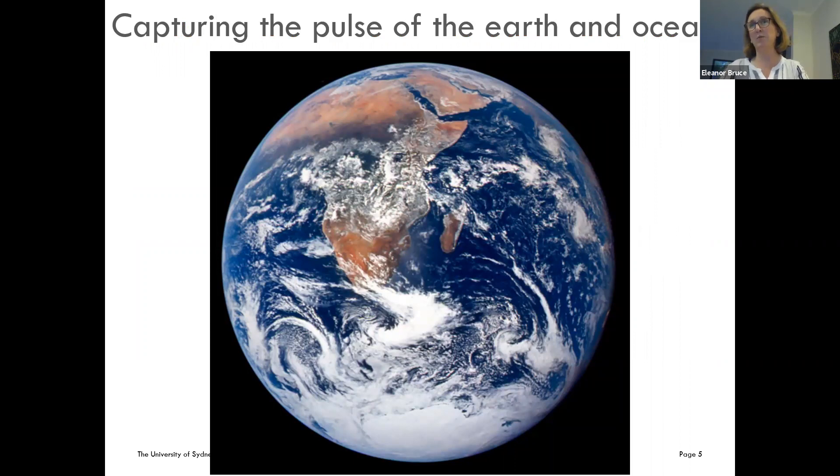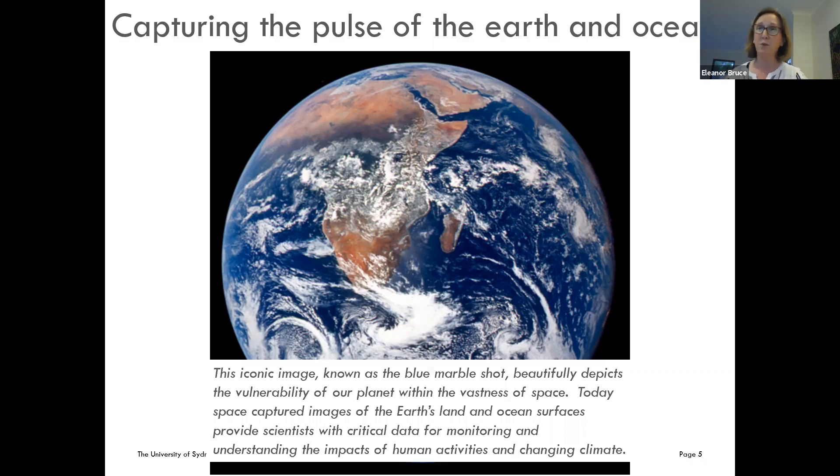I've put up the blue marble image. It was taken in 1972 on the Apollo 17 mission. It catches the pulse of the Earth and our oceans — it's called the blue marble because we're predominantly looking at a blue surface. It's an iconic image that really depicts the vulnerability of our planet within the vastness of space, and it highlights why, if we're looking at the impact of climate change on our planet, Earth observation is really instrumental in trying to achieve that.